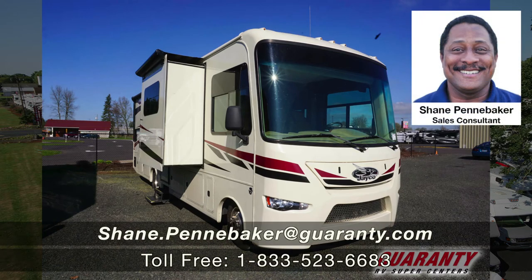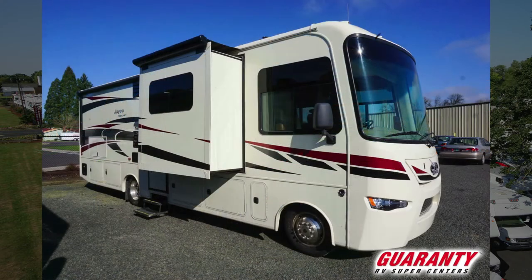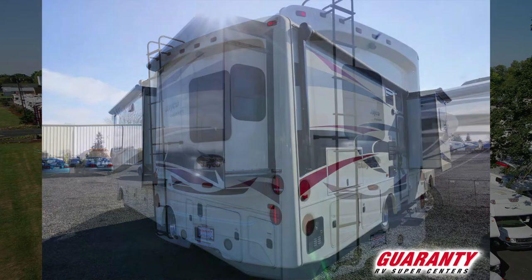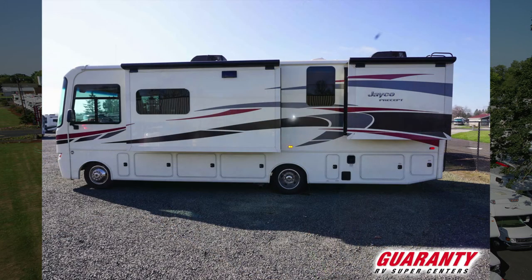Hey folks, Shane the Shark Man here from Guarany in Junction City, letting you know we've got a gorgeous Jayco Precept waiting for you to come on out and take a look. You deserve a coach like this — it is gorgeous. I will tell you the price once you contact me, and again, when I do, it's going to start a feeding frenzy.